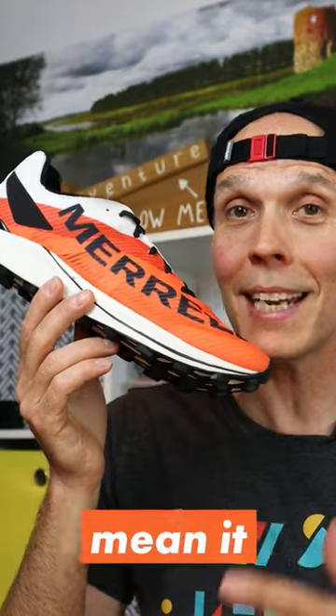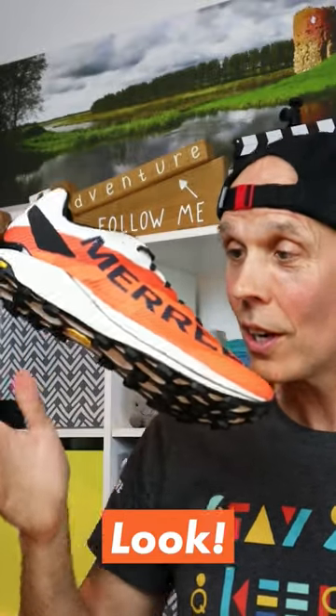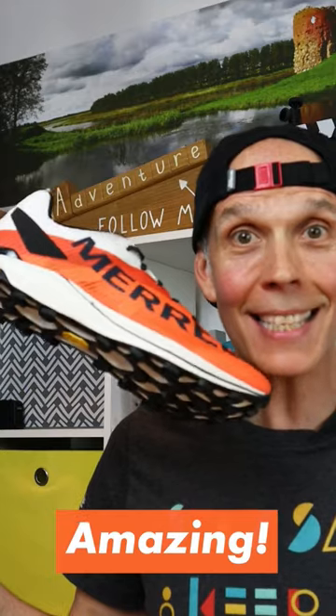When I say this is a super light trail running shoe, I definitely mean it — the Skyfire 2 weighs a crazy light 211 grams in a UK 10. In fact, it's so light, look, it floats! Keep your eyes peeled, first impressions coming soon.